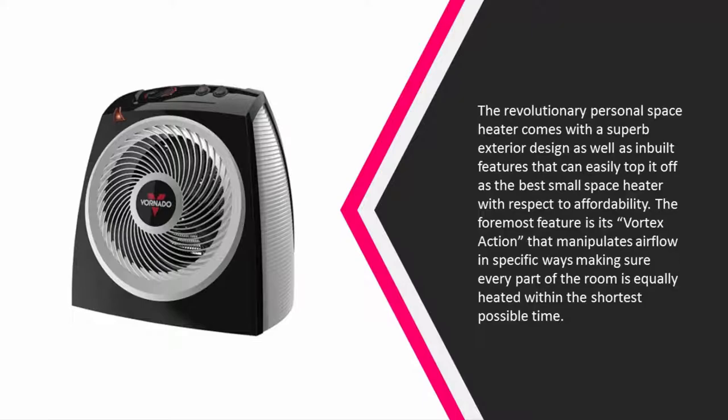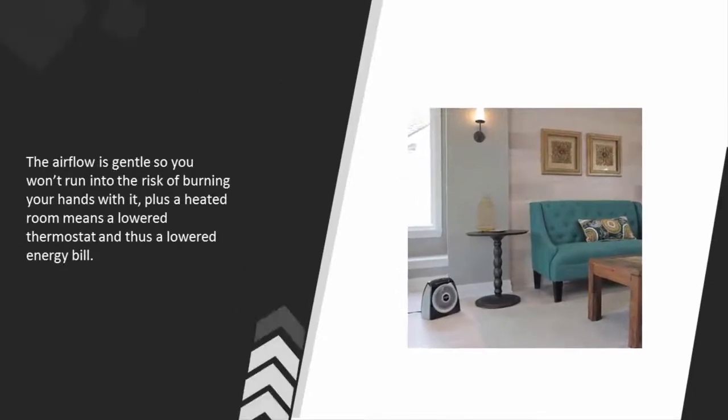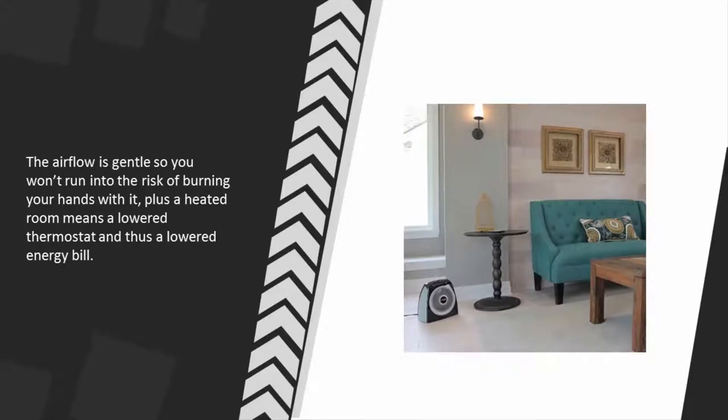The airflow is gentle, so you won't run into the risk of burning your hands. Plus, a heated room means a lowered thermostat and, as a result, a lowered energy bill.